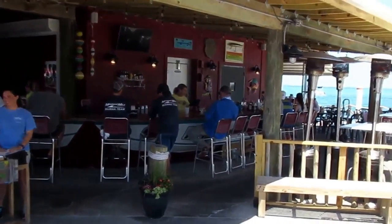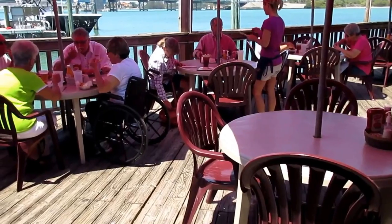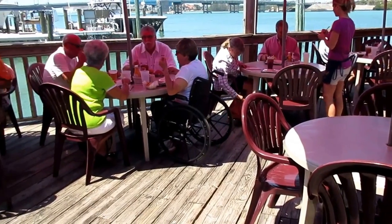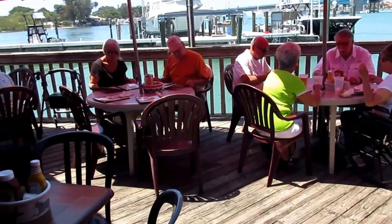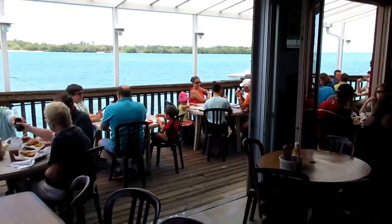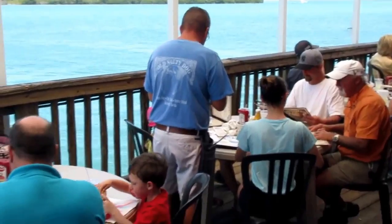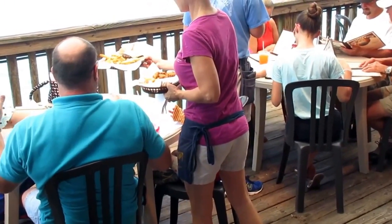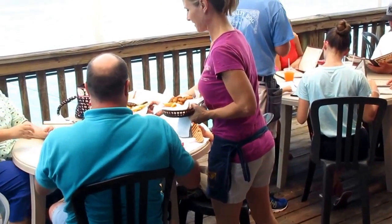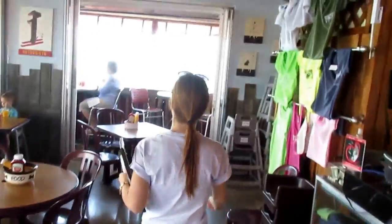Look at this nice outdoor bar here at the Old Salty Dog. Now they're taking me to my table.